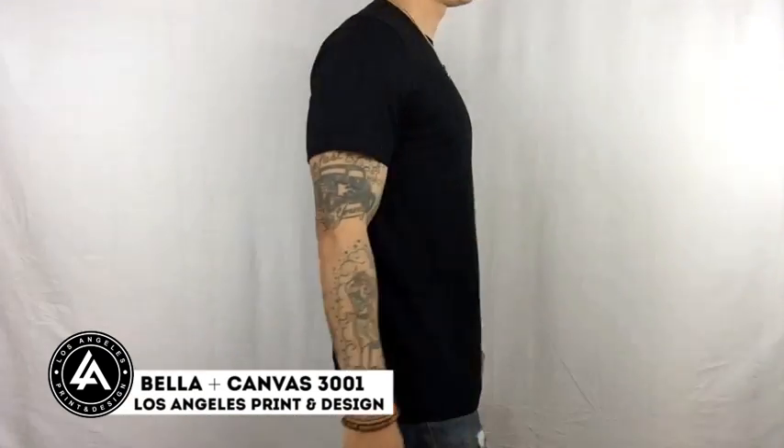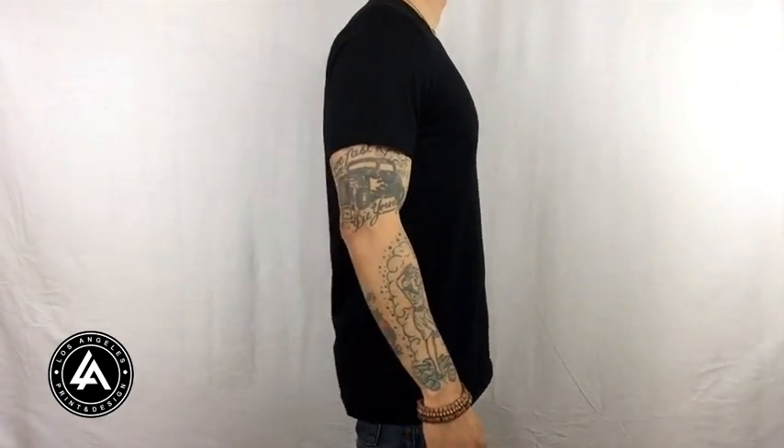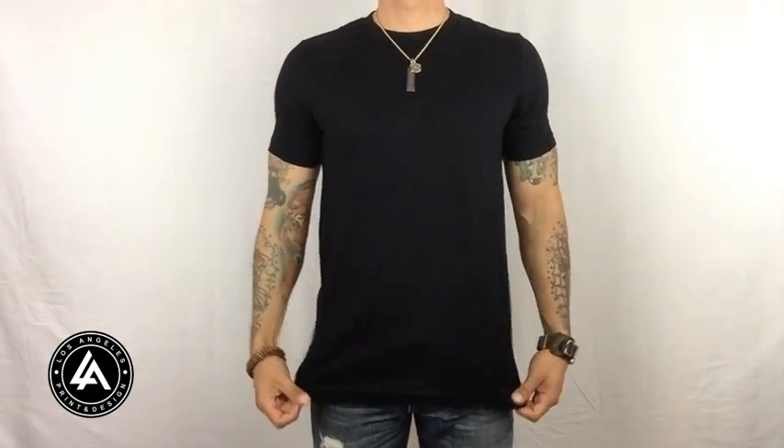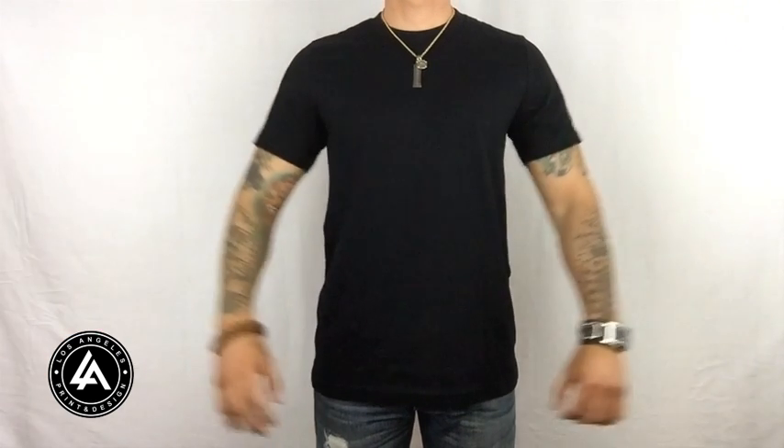To place an order for the Bella Canvas, simply click on the links provided below, where you'll find sizes, colors, styles, and much more. If you have any questions or comments, please post them down below and we will do our best to get back to you as soon as possible. Thanks a lot and cheers!